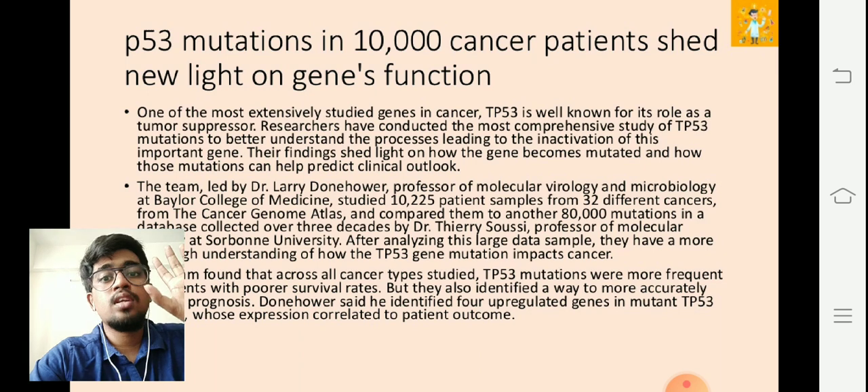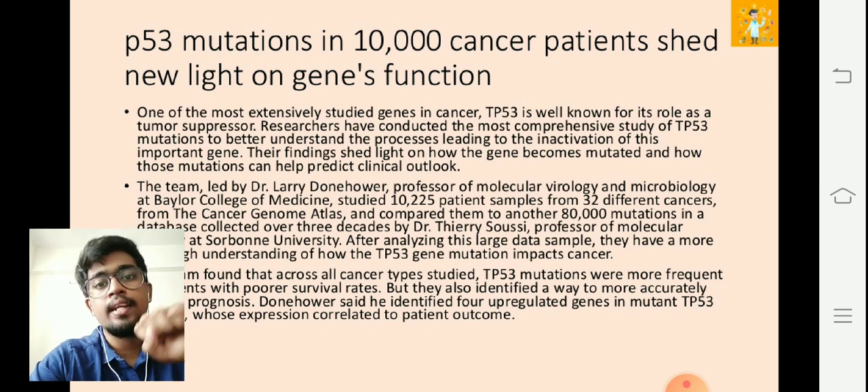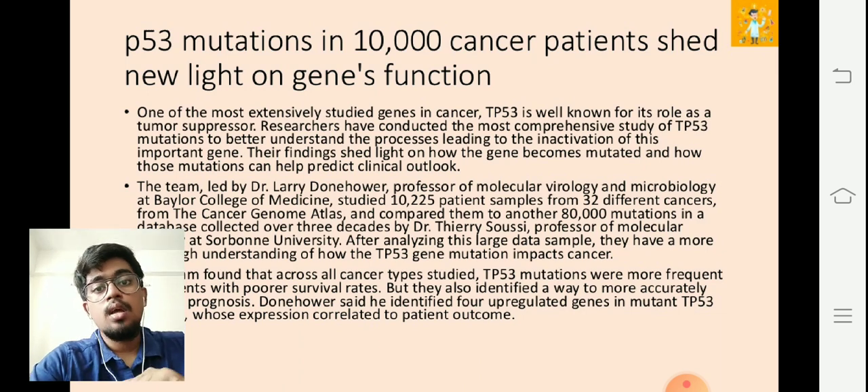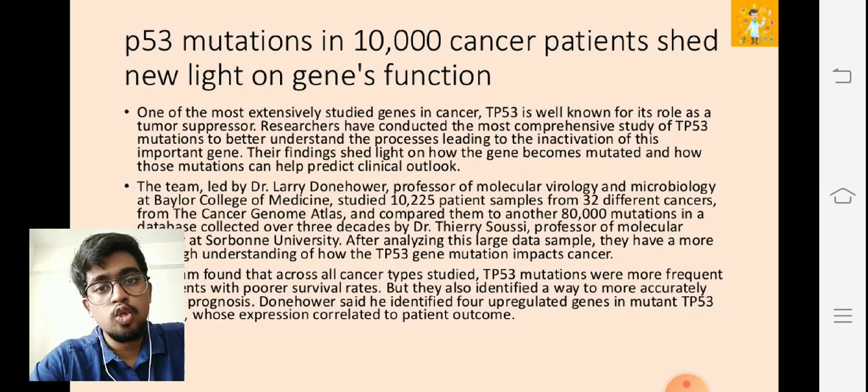There is a lot more in this paper — you can look up the abstract. Search the title on Google to learn more about this paper. p53 mutations: if you could stop them initially during the prognosis stage, you can actually prevent the reversal of this gene. This is a very important revelation by Dr. Larry Dornhower and his group — very inspiring for all upcoming scientists and cancer researchers working on new innovations.